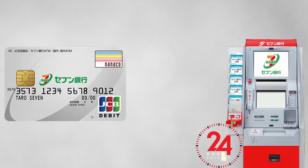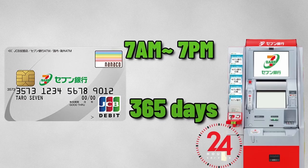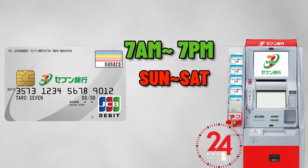It can be used 24 hours a day, 365 days a year. Deposits and withdrawals are free between 7 a.m. to 7 p.m.